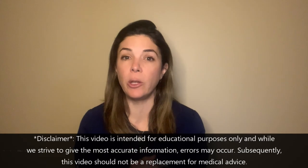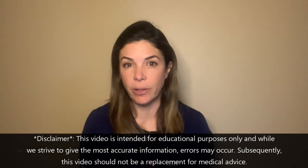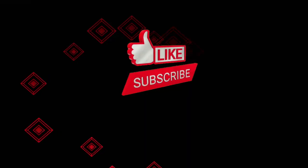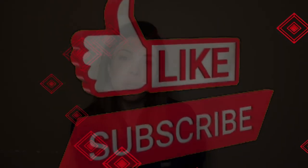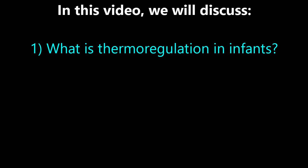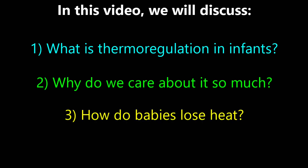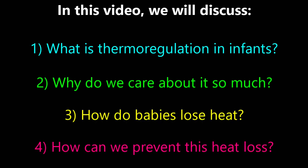Hello and welcome to Tala Talks NICU, where we break down medical concepts and make them really easy so that you will understand them and hopefully retain them forever. This week we're going to be talking about thermoregulation, or temperature control in neonates, and why it's so important. Today we're going to go over: one, what is thermoregulation in infants; two, why do we care about it so much; three, how do babies lose heat; and four, how can we prevent this heat loss.